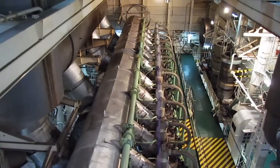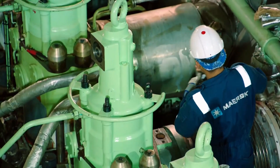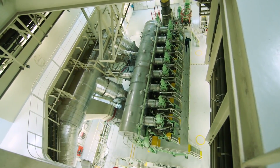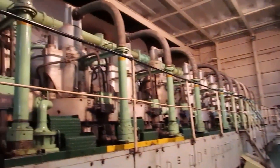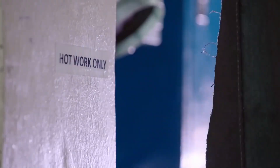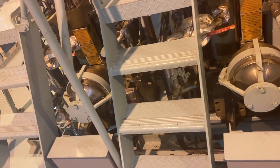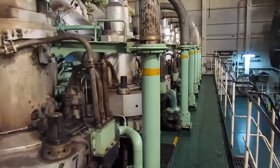Have you ever wondered how a massive machine that defies gravity is powered? Let's explore the heart of innovation with the Engine 12S90MEC Mark 9.2 diesel engine. Imagine an engine that is taller than a five-story building and dwarfs everything in its path. How does it generate such incredible power to propel enormous vessels across vast oceans? Join us on an exciting journey as we uncover the secrets of this engineering giant, delving into its groundbreaking technology, incredible capabilities, and the sheer audacity of human ingenuity. Get ready for an extraordinary experience.